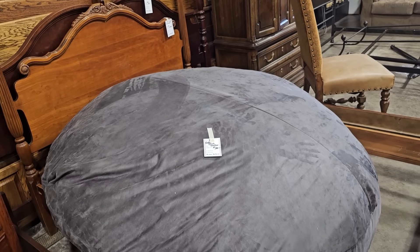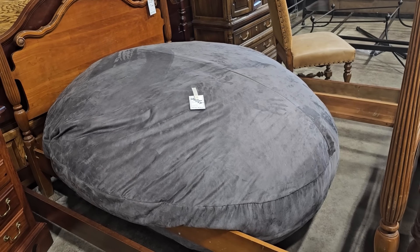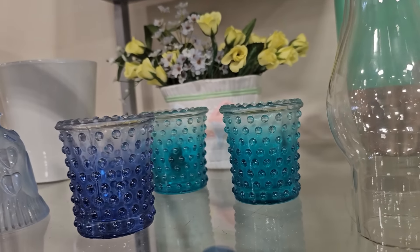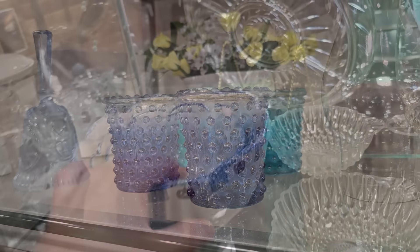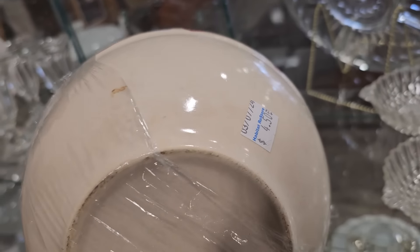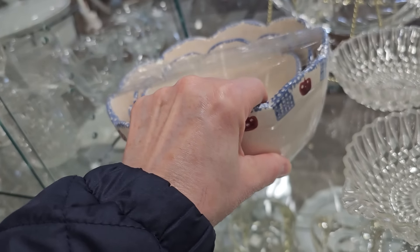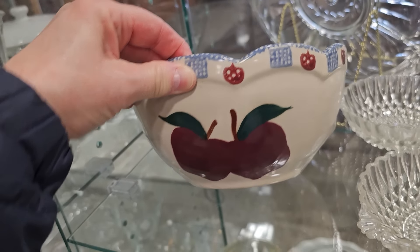My cat would love that bean bag — love, love that. And here are some little votive holders, $0.50. Here's a set of three bowls, $4.50 for the entire set. That's cute with the apple motif.